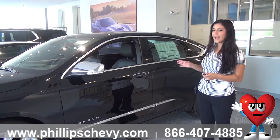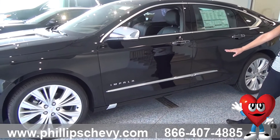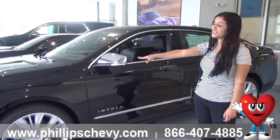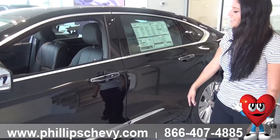The color is mosaic black. It does have all of the chrome on it because it's a Premier. You're going to get the chrome trim on the side with the Impala print, the upgraded rims with the wheel locks, chrome mirror caps with the door turn signals, and keyless entry with the chrome door handles too.